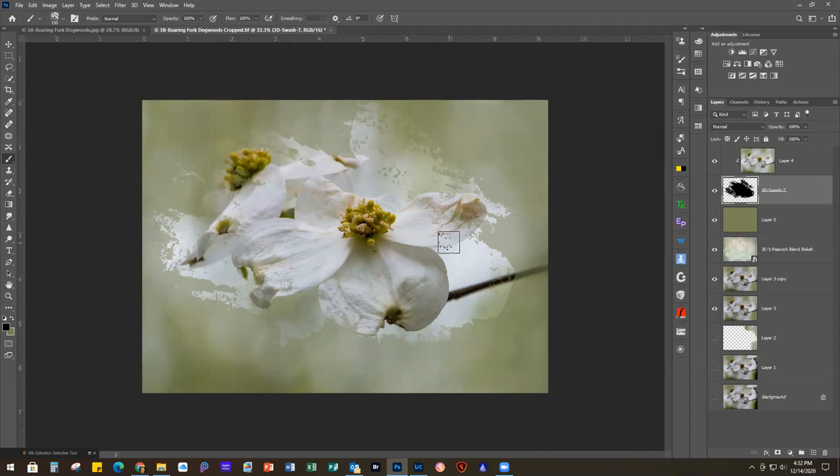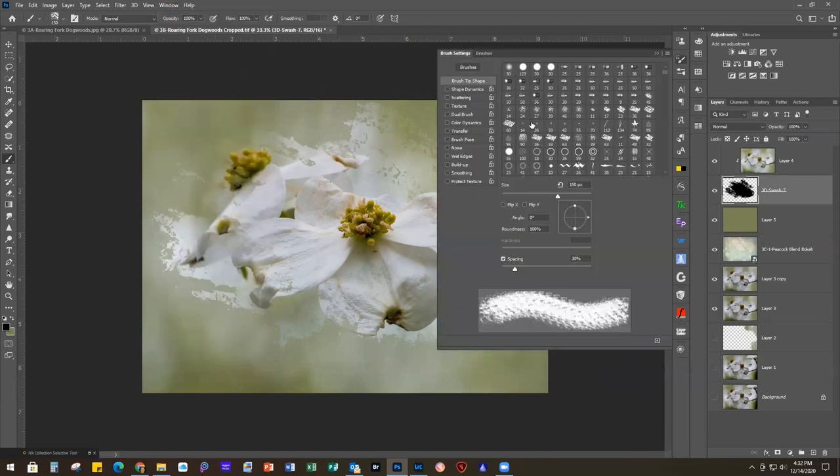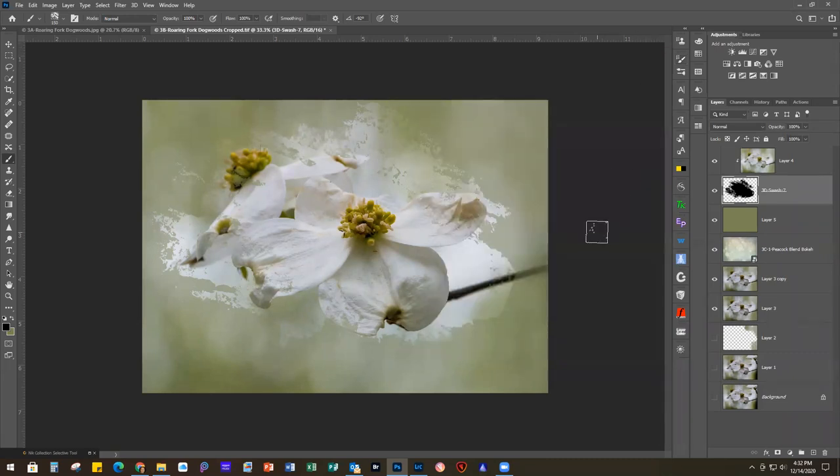My husband asked if you can rotate brushes - yes, you can. If you wanted to change the angle of a brush, you would go to your Brush Settings, which are under Window > Brush Settings, and you can use the angle control to twirl it around if you wanted to go a different direction. Moving right along - it's already 4:30 but we've gone through three projects so we're getting there.